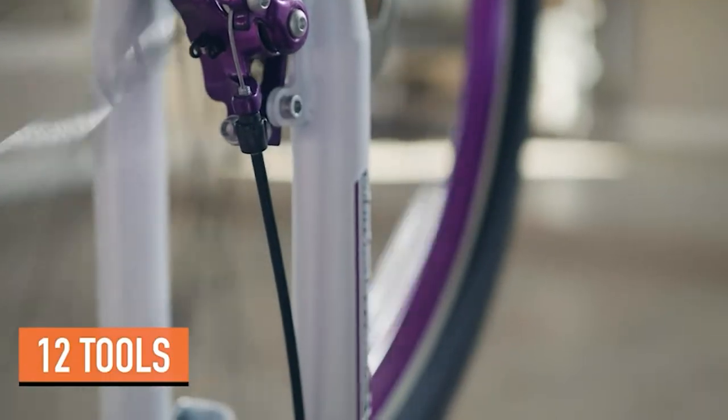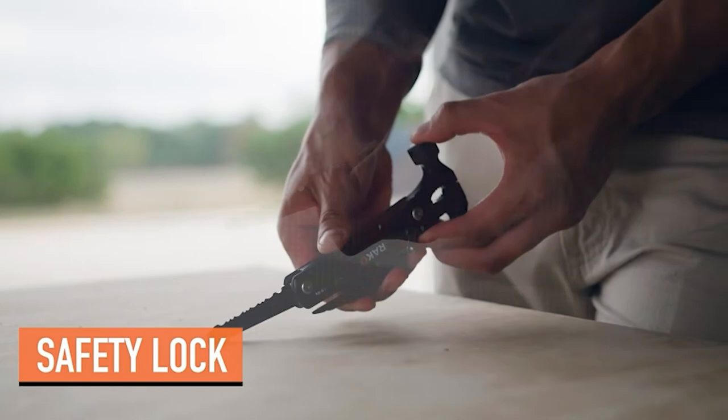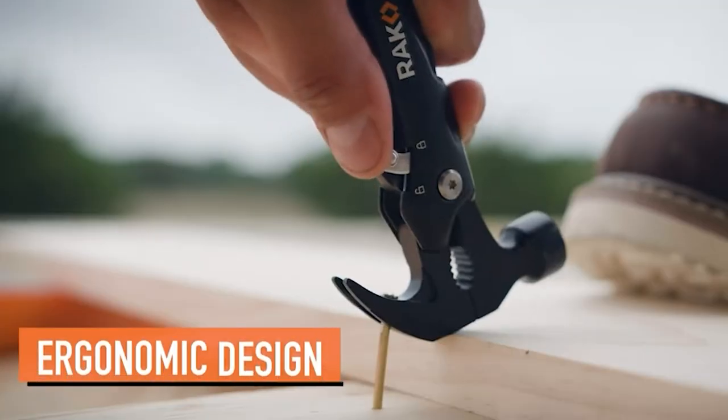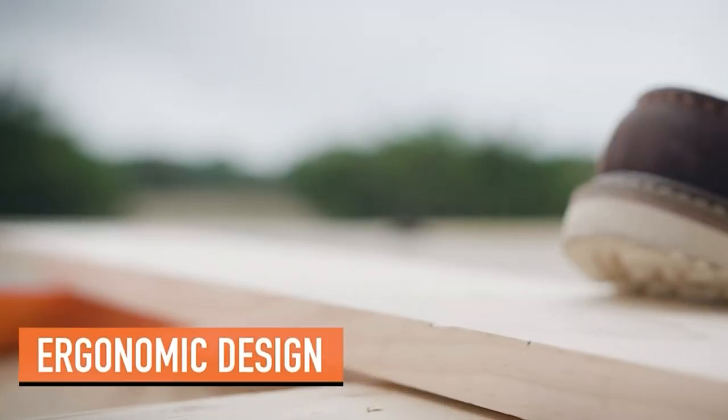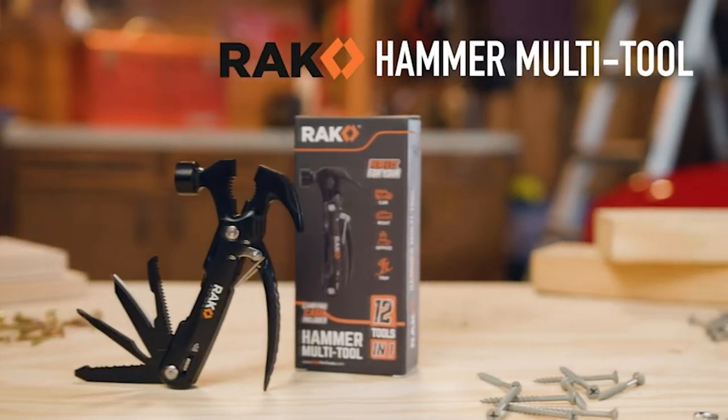It also includes a flathead and Phillips screwdriver, saw, straight and serrated blade, file bottle opener, and durable nylon carrying case with belt holster. This device is composed of armored stainless steel, which gives it a wonderfully solid feel in your palms and makes it resilient enough for regular use.